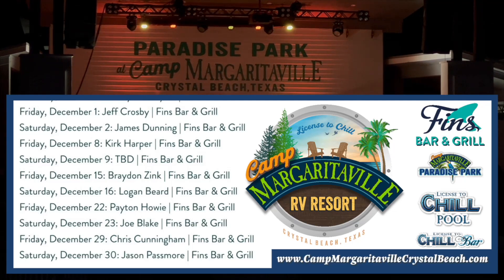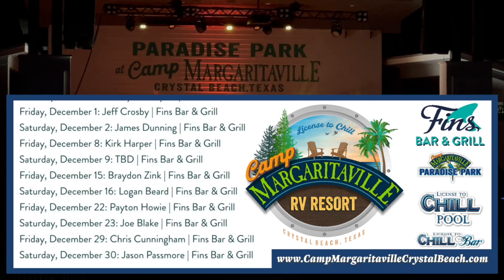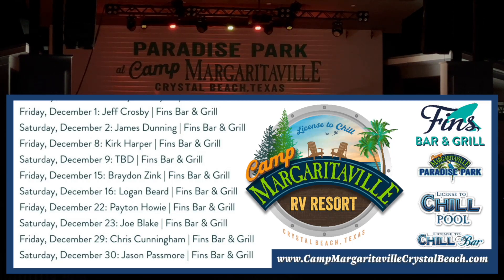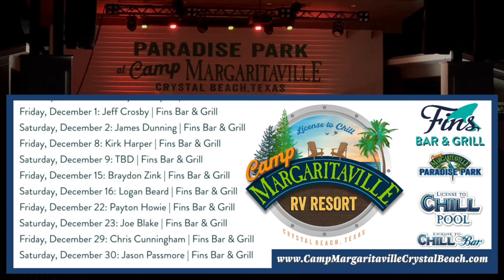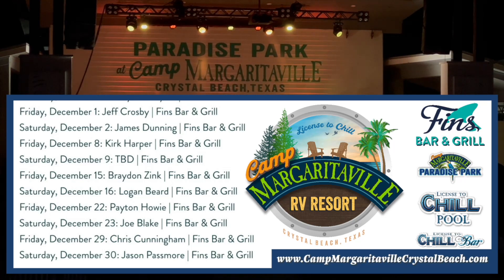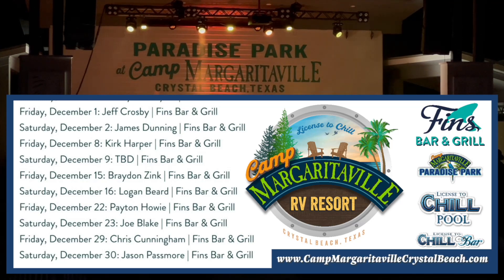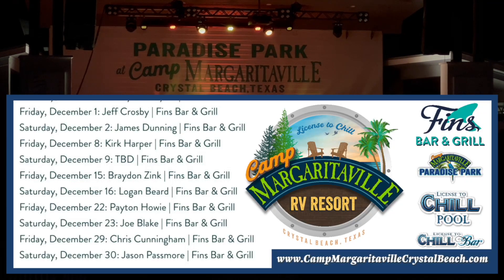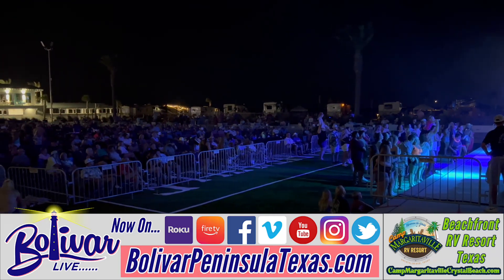Friday, December 1st: Jeff Crosby. Saturday, December 2nd: James Dunning. Friday, December 8th: Kirk Harper. Saturday, December 9th: To Be Determined. Friday, December 15th: Brady Zink. Saturday, December 16th: Logan Beard. Friday, December 22nd: Peyton Howie. Saturday, December 23rd: Joe Blake. Friday, December 29th: Chris Cunningham. And Saturday, December 30th: Jason Passmore.